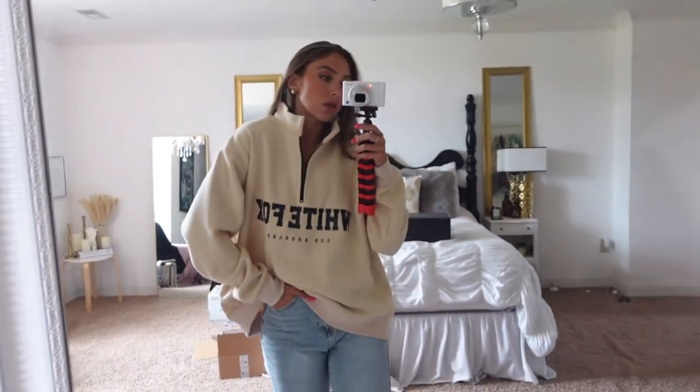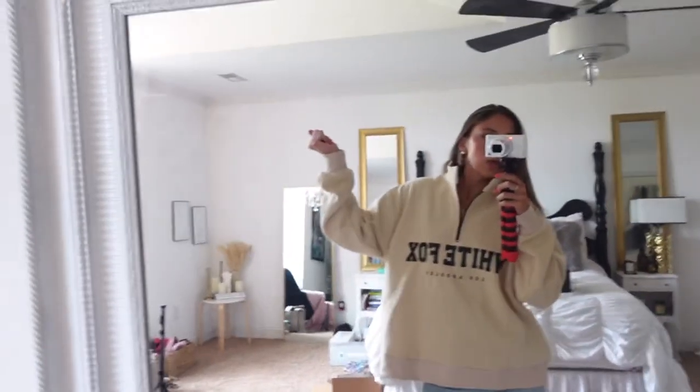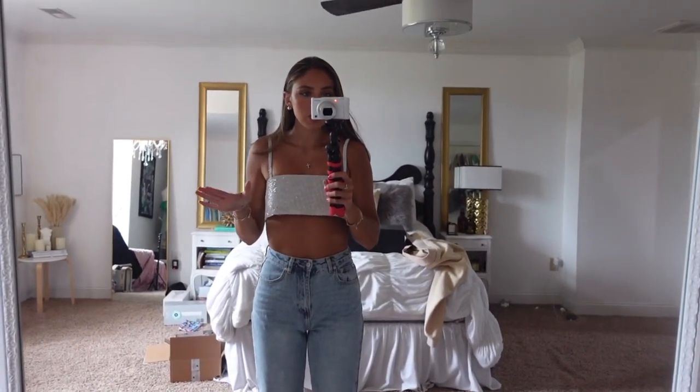For this top, I do recommend going a size up — I got a small and I wish I had done a medium.